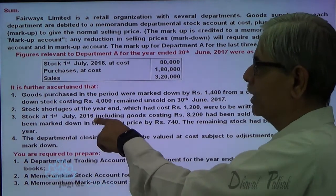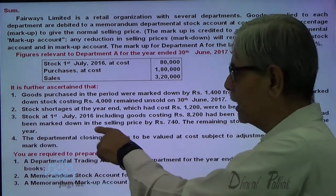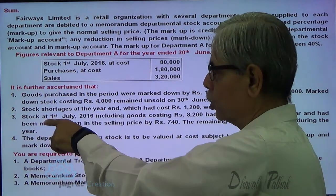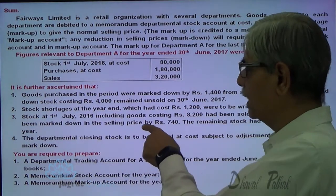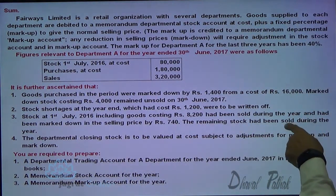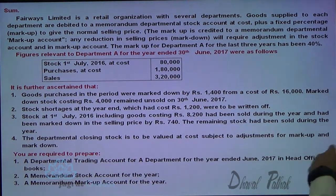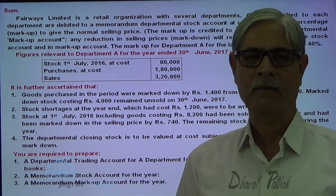Stock on 1st July 2016, including goods costing 8,200, has been sold during the year and had been marked down in sales price by 740. The remaining stock has been sold during the year. The departmental closing stock is to be valued at cost subject to adjustment of markup and markdown. You are required to prepare the departmental trading account and the memorandum stock account for the year — these are the two accounts we are required to prepare.